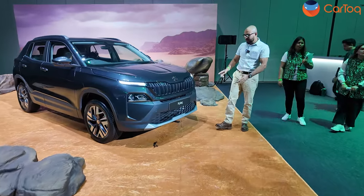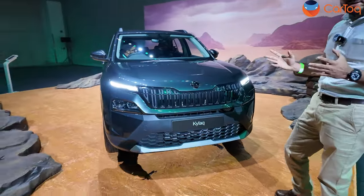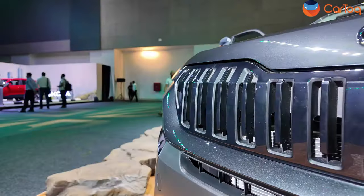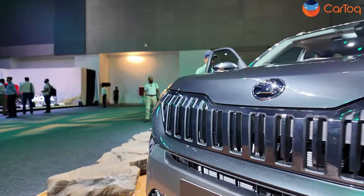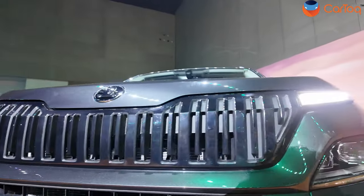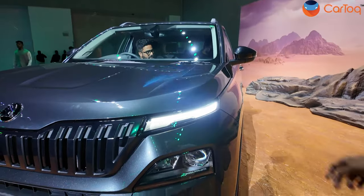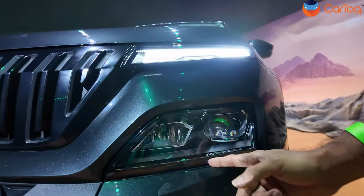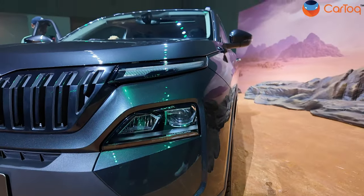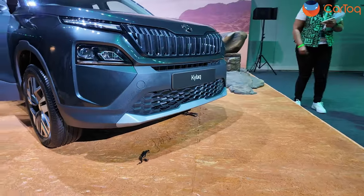The Skoda Kylaq features Skoda's new global design language, exemplified by this front grille — a glossy finished grille that's very new and will be seen on most Skoda cars, but the Kylaq is the first car to get it. It's got LED DRLs just under the bonnet, and on the bumper you've got LED projector headlamps. Interestingly, Skoda says LED lighting is going to be in all variants, which is very cool.